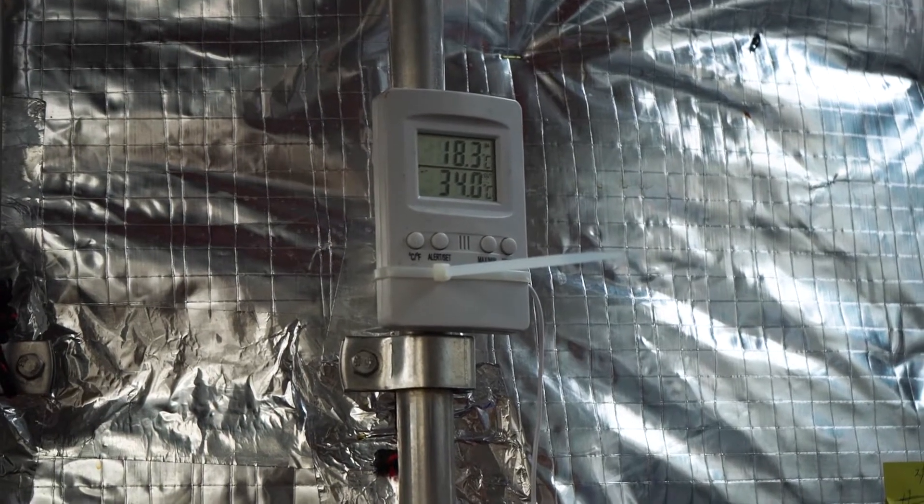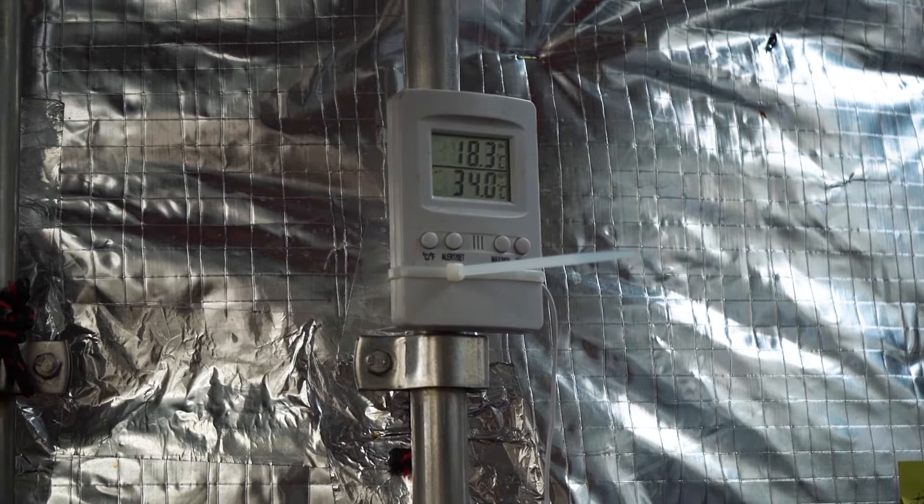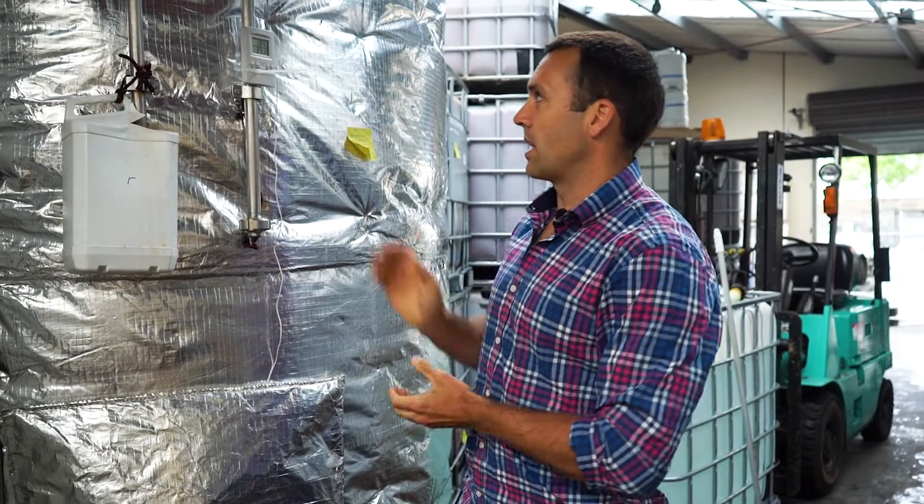Getting the exact temperature is pretty important because the key microbes that we've put into the brew grow at that temperature. Maintaining a stable warm temperature — we like to be between 30 and 36 degrees — creates an environment where the microbes will grow at their ideal state.